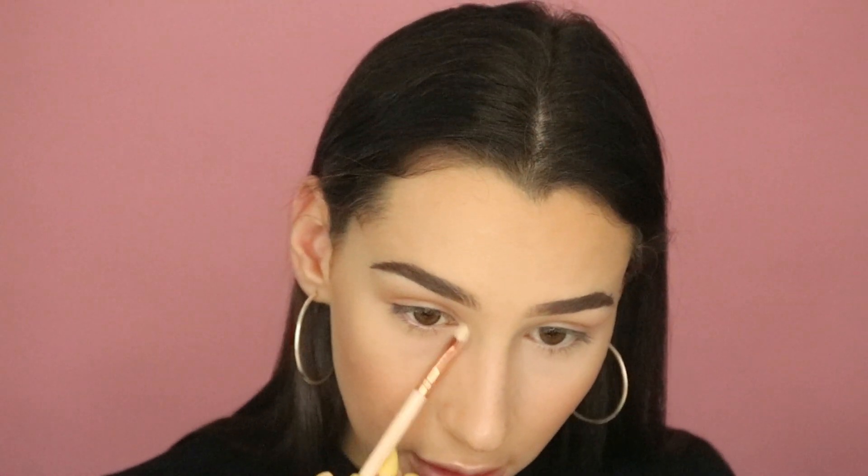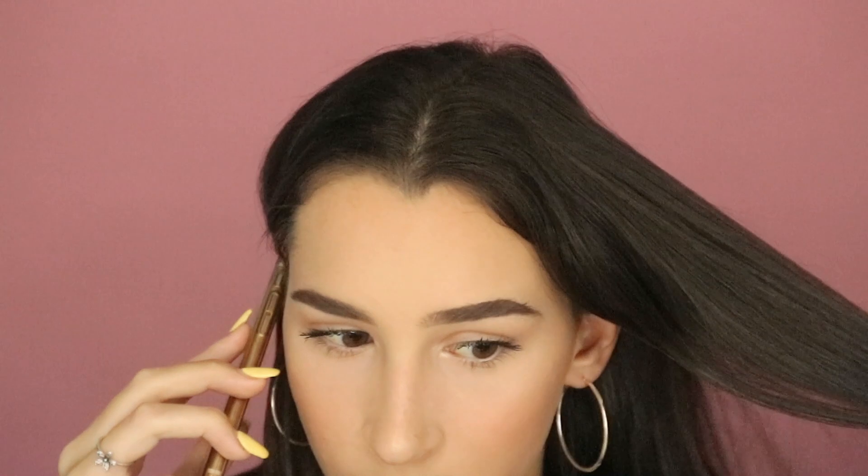I'm going in with mascara — just the Maybelline Lash Sensational, which I love. It's so good and you can grab it from most drugstores. Then I like to go in with the Urban Decay Makeup Chill Setting Spray to soak all the powders into my skin and make everything really radiant.